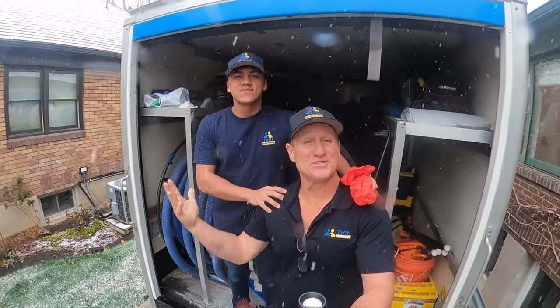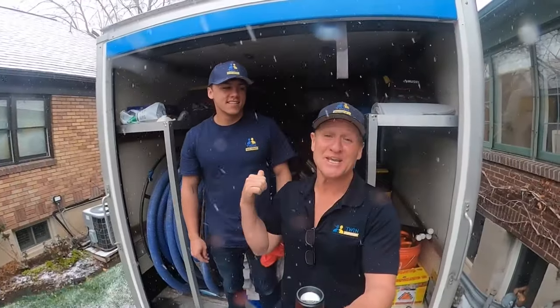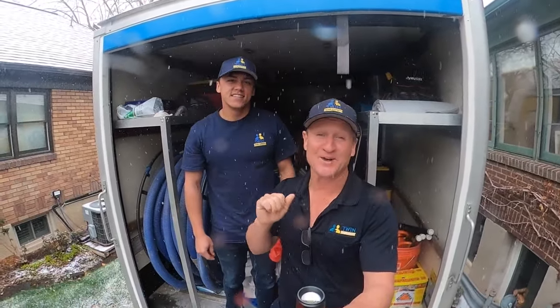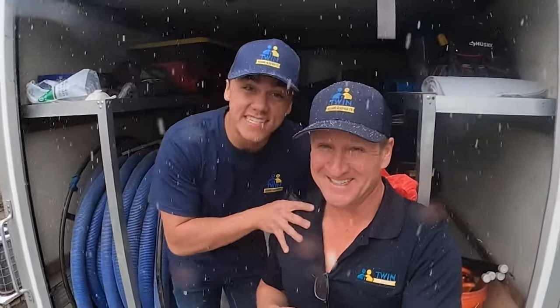Here's Caden on this beautiful snowy day, and we're on the hunt to figure out what's causing this rat infestation in this house. This is Caden's first rodent call ever, so he's excited. He says he's super excited and hopes Dave can teach him what he needs to know.